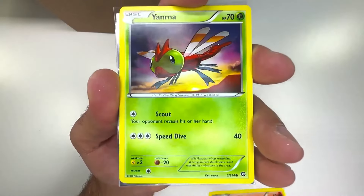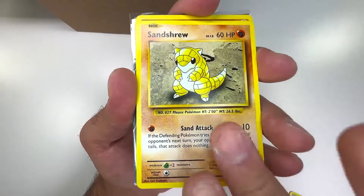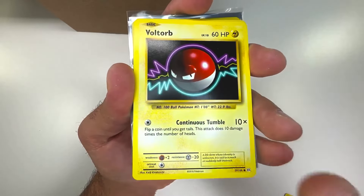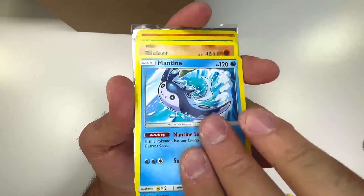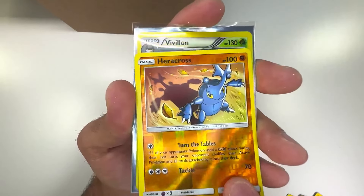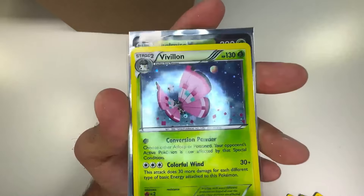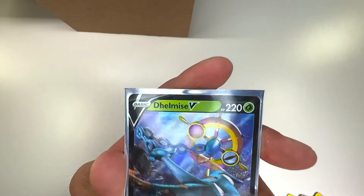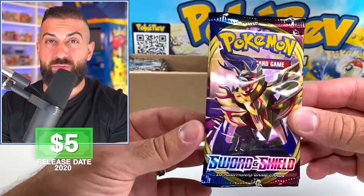We got some basic stuff: Yanma, Devolution Spray, evolution items, Riolu, more evolutions — and we got the Mewtwo rare, that's actually pretty solid. Let's keep going. More evolutions, a reverse Heracross, a hollow from 2014, and then a Delmise V card. I have no idea what else to expect.